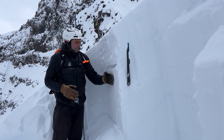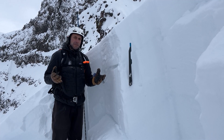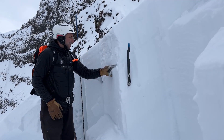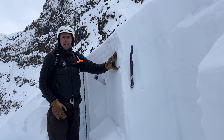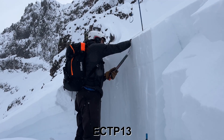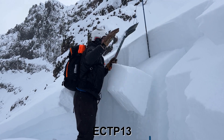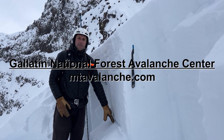So when this is on the table, make more conservative terrain choices. We did find another weak layer buried about a foot to a foot and a half deep here. That is something you can test for, but right now we're basing our decisions on this deeper slab problem.